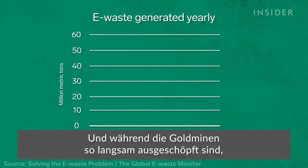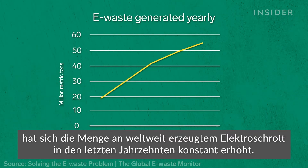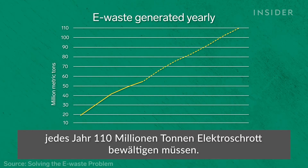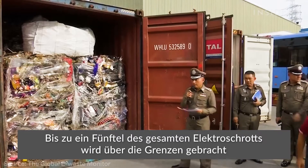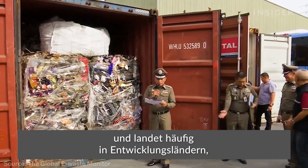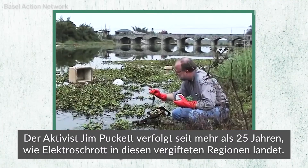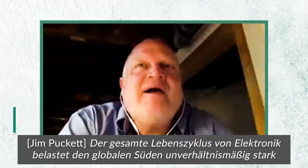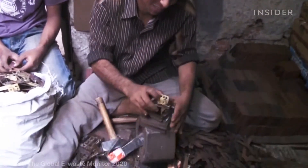81% of gold identified today is already above the ground, and as gold mines are depleted, the amount of e-waste generated globally has increased steadily over the past decades. If those trends continue, by 2050 we'll have to deal with 110 million metric tons of e-waste every year — like every person in the world throwing away a countertop microwave. Up to a fifth of all e-waste moves across borders, likely ending up in developing countries where workers process it by hand at illegal dump sites. Activist Jim Puckett has spent over 25 years tracking how e-waste ends up in these toxic environments.